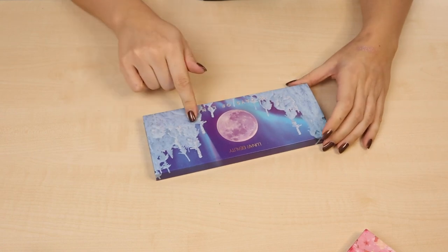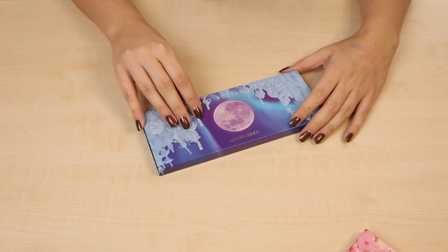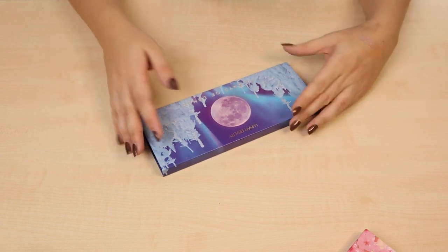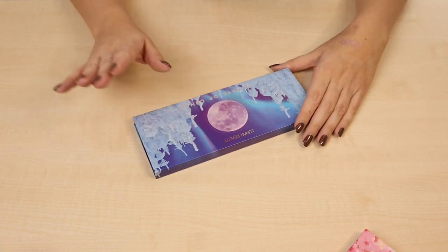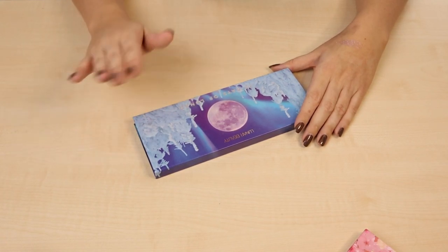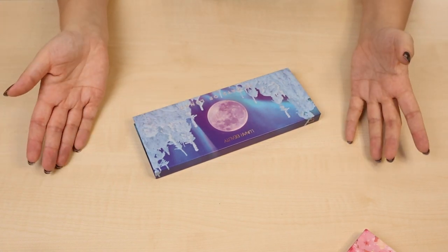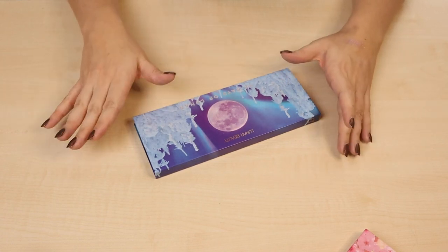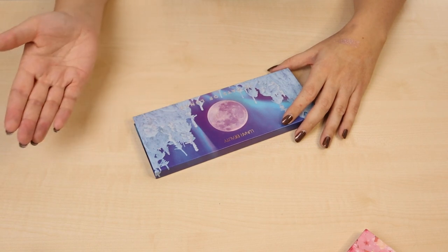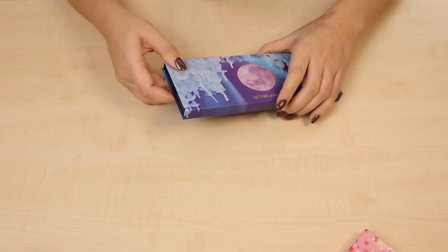Then the Luna Beauty 12 Days of Lunar Eyeshadow Palette. I think this is a pretty cute color story and I just got it. I really like the quality so far and I'm really excited about this palette — definitely not getting rid of this one. I always show you all my eyeshadow palettes and all my makeup in these videos, because I think it's nice to have a complete picture of my makeup collection, even the things I'm 100% sure I'm not going to declutter.